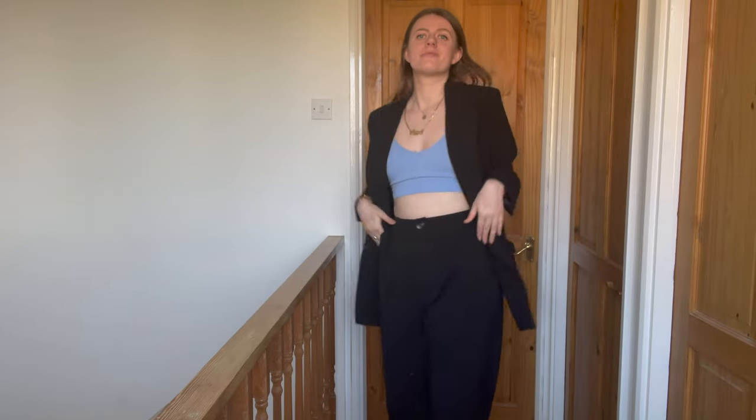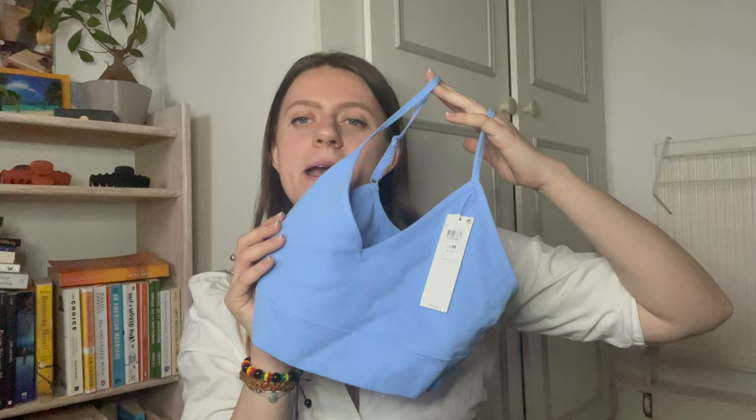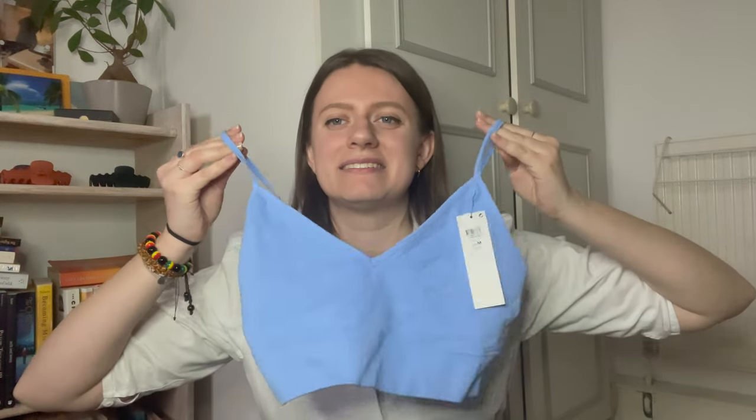Another thing I got from ASOS was this very cute bralette in a beautiful blue color. When I was picking it out, the outfit I had in mind was the one you can see me in now — black flare trousers and my black blazer — and I thought the bralette underneath would add a pop of color to the outfit. It's exactly what I imagined! I'll have to wait for warmer weather in the UK to wear it though.